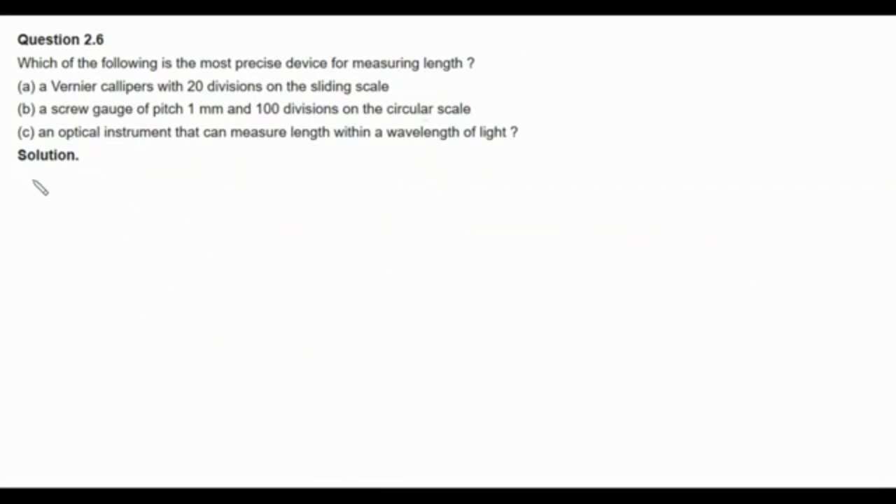Hello and welcome to physicscatalyst.com. Let us now look at our question. The question states: which of the following is the most precise device for measuring length? A vernier caliper with 20 divisions on the sliding scale; a screw gauge of pitch 1 mm and 100 divisions on the circular scale; or an optical instrument that can measure length within a wavelength of light. The most precise device is the one which has the minimum value of least count.